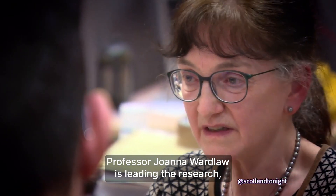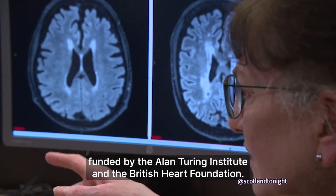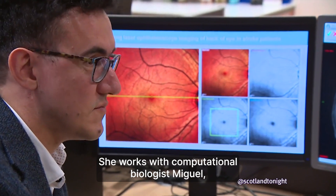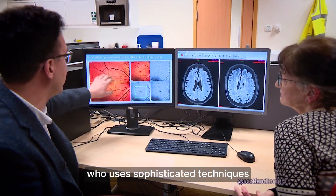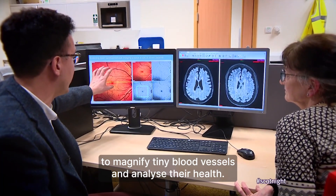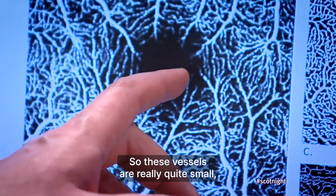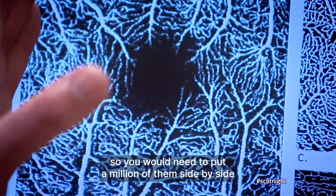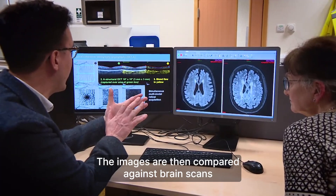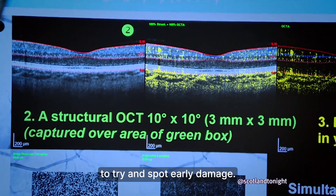Professor Joanna Wardlaw is leading the research, funded by the Alan Turing Institute and the British Heart Foundation. She works with computational biologist Miguel, who uses sophisticated techniques to magnify tiny blood vessels and analyse their health. These vessels are really quite small — you would need to put a million of them side by side to make a metre. The images are then compared against brain scans to try and spot early damage.